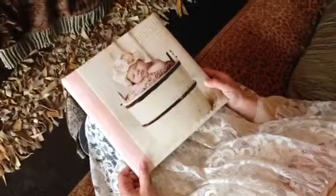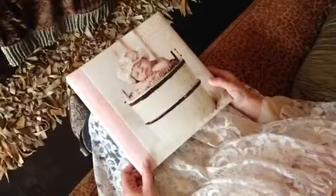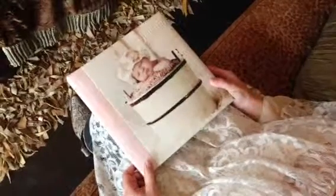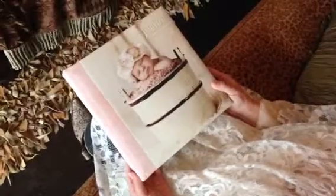Here's a fun product. We just wanted to show you what our new 2014 album designs look like. This is actually an album that was made of Baby Presley's entire first year.